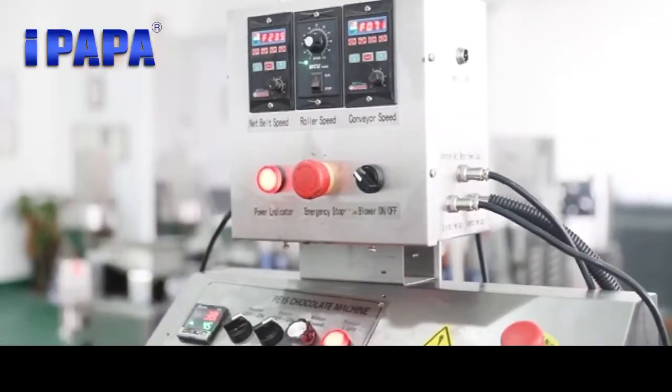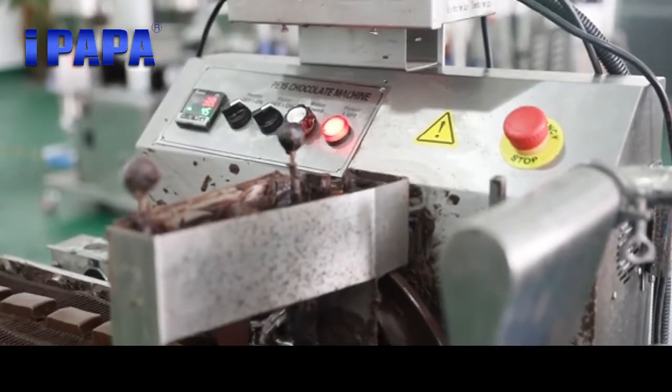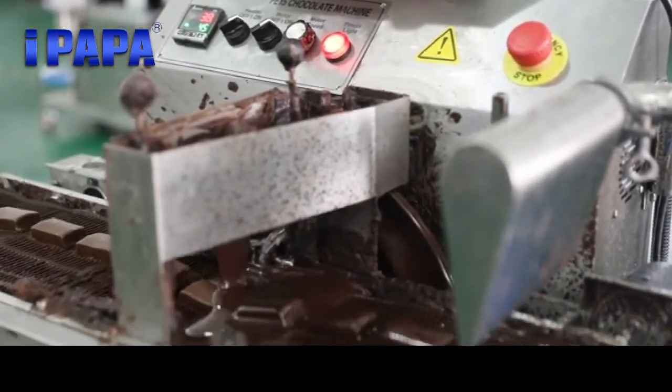The small line consists of a small protein bar extruder and cutter machine, small chocolate enrober machine, commercial cooling tunnel, and U-turning conveyor.